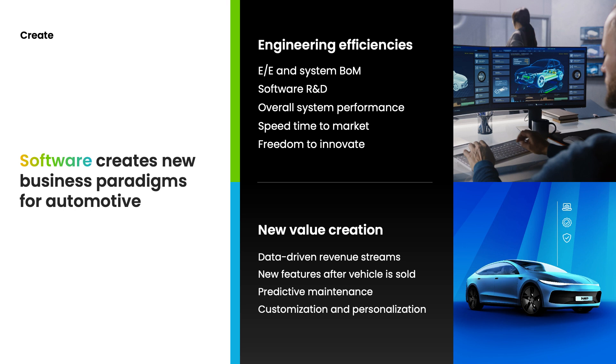The other area is around value creation. Value creation can mean taking advantage of data that is within the vehicle itself, driving new data-driven revenue streams, providing additional predictive maintenance, and also providing new features to the vehicle after its production and sold to the customer.